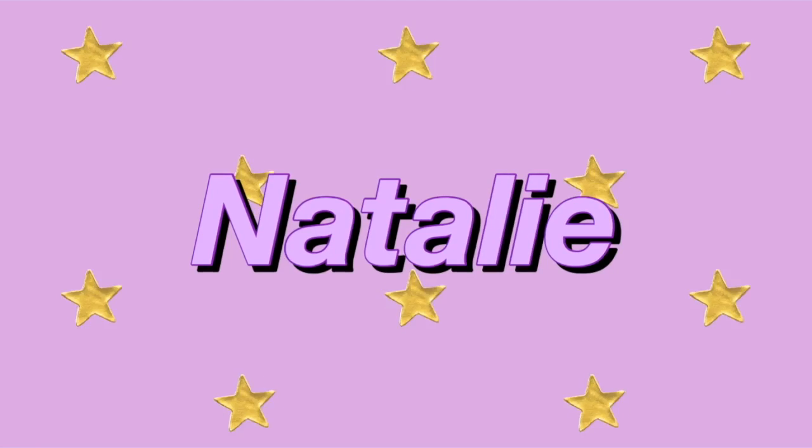Hey guys, welcome and welcome back to my channel. If you're new here, hi, I'm Natalie. Today I have a little haul for you guys — we went thrifting, so we literally have all these clothes.